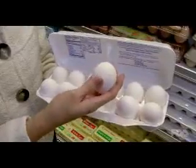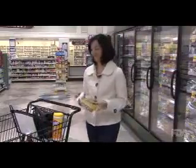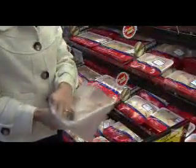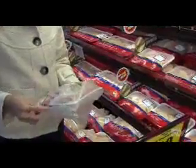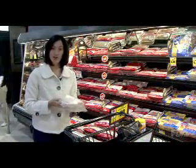Select frozen foods, meat, dairy, and eggs last. These types of perishable foods should be the last items placed in your shopping cart. Place raw meat and seafood in plastic bags — this keeps their juices from dripping onto other foods. Also keep these foods separate from the other food in your cart.